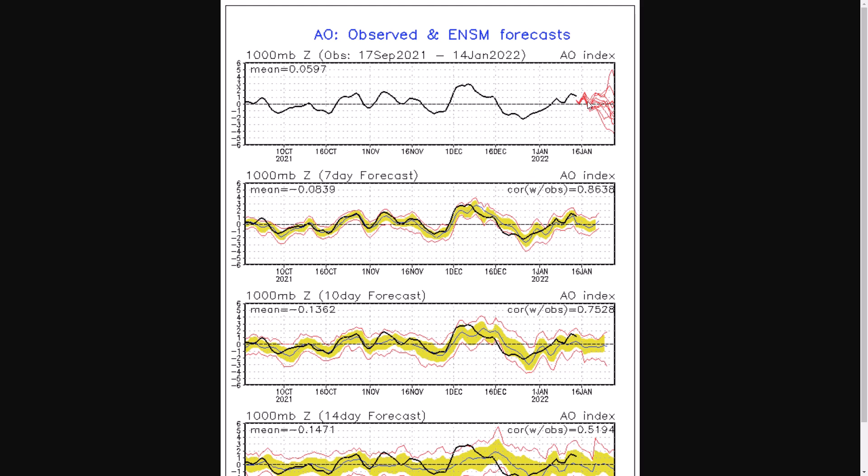Look at the end of the run — massive spread. Some going for an absolute zonal fest, which would bring stormy weather, flat westerly winds, hardly any amplification in the jet stream. Others are going for minus four, minus five on the Arctic oscillation, which is massive blocking — similar sort of blocking levels we'd see after a sudden stratospheric warming. But we're not going to see a sudden stratospheric warming. We can, of course, get natural very negative AOs, and we could be seeing that with some of these runs going very, very negative.